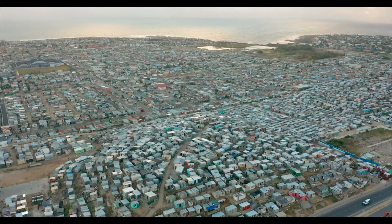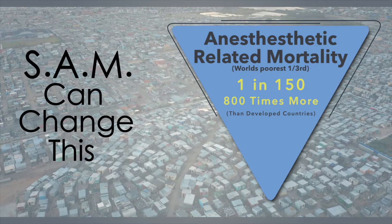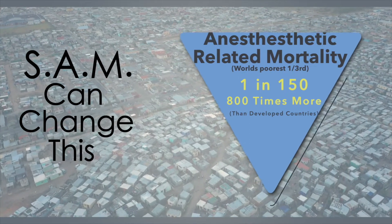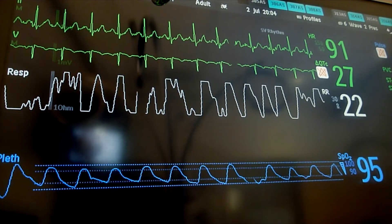Anesthetic-related mortality in the poorest one-third of the world's population has been observed to be as frequent as one in 150 patients — approximately 800 times that of the developed world. The vast majority of these deaths are preventable using standard patient monitoring equipment, ubiquitous in high-income countries.